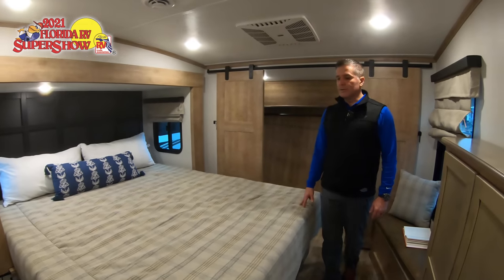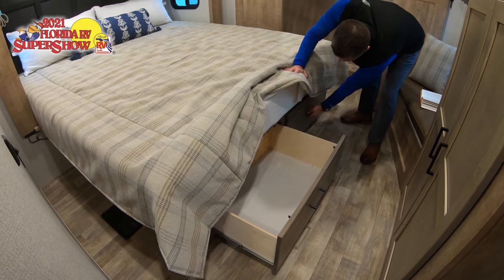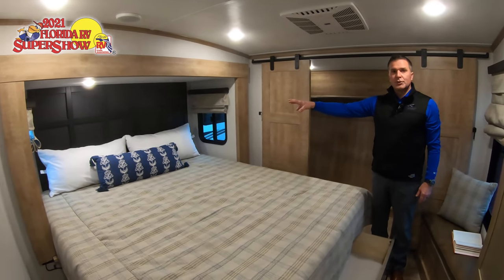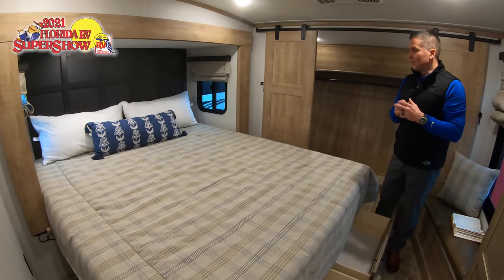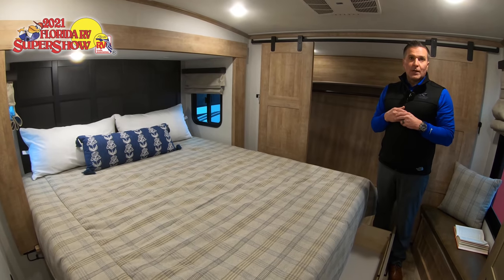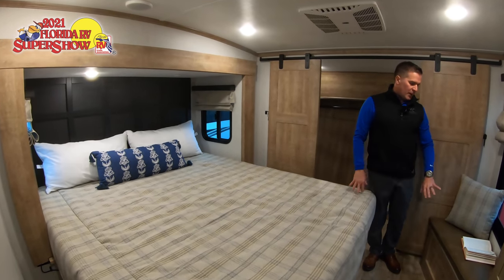In the three-quarter-ton series, everything is built with a California king bed — which is fairly new for us. There are huge amounts of storage, but the bed base is fixed to the unit because underneath there's an additional 30-gallon fresh water tank. Combined with the main tank, you can carry up to 100 gallons of fresh water in the Arcadia three-quarter-ton models — great for boondocking.